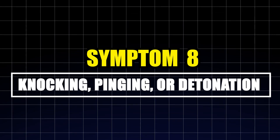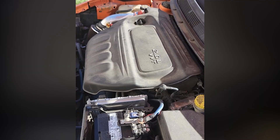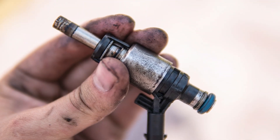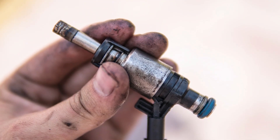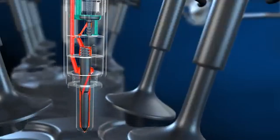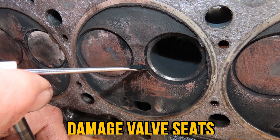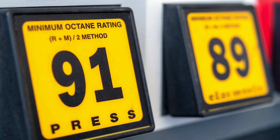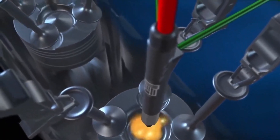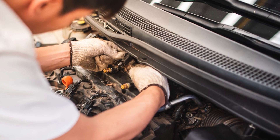Symptom eight: knocking, pinging, or detonation. Detonation happens when fuel ignites too early or unevenly in the combustion chamber. A faulty injector can trigger this by delivering fuel at the wrong time or in the wrong amount, throwing off combustion and creating damaging shock waves. Left unchecked, detonation can melt pistons, crack cylinder walls, or damage valve seats. While some drivers try to mask the issue with higher octane fuel, the real culprit could be an injector causing lean or uneven mixtures.